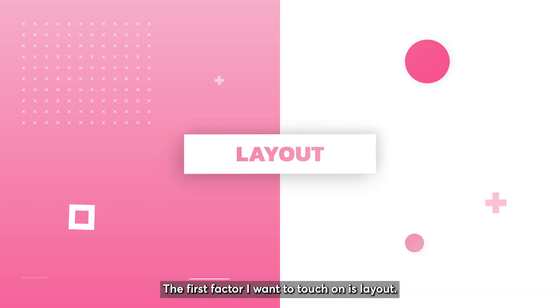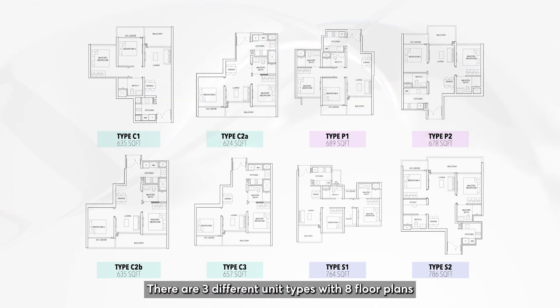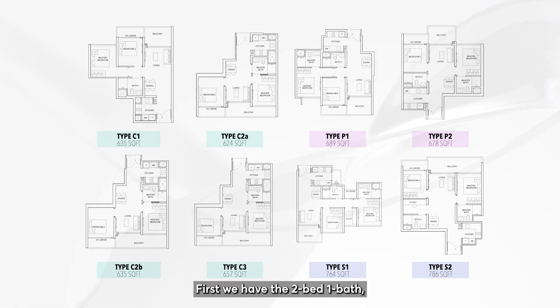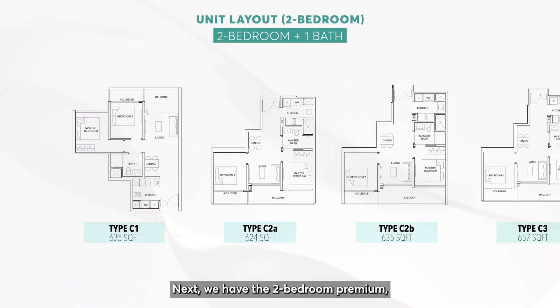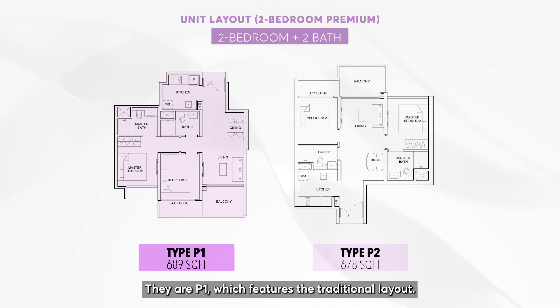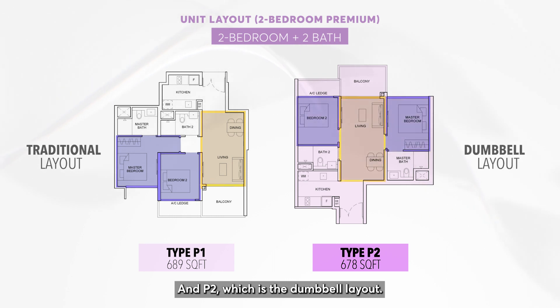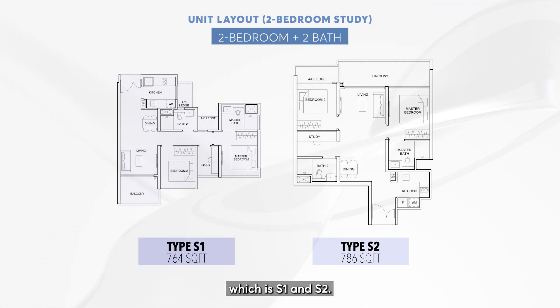The first factor I want to touch on is layout. There are three different unit types with eight floor plans for the two bedrooms in Sterling Residences. First we have the two-bed one bath: C1, C2A, C2B, and C3. Next we have the two-bedroom premium, which is the two-bed two bath — P1, which features the traditional layout, and P2, which is the dumbbell layout. Lastly we also have the two plus study, which is S1 and S2.